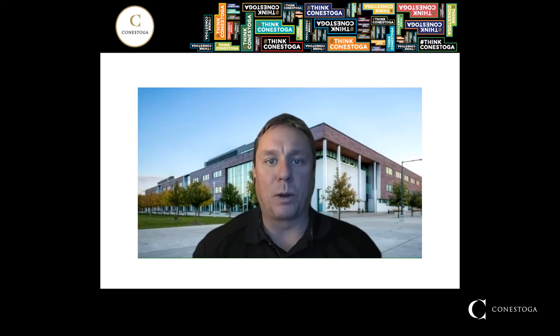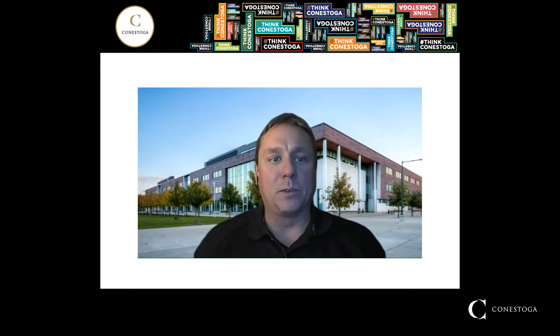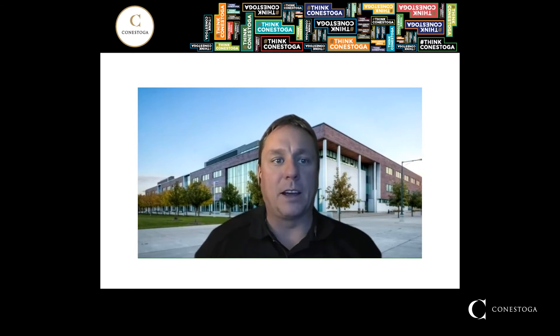This is a new program at Conestoga and it's going to serve the industry very well, as there is a demand for graduates coming out of college with robotic programming and welding expertise. Over the next couple of slides I'm going to share with you details about the program as well as how it fits in with the other programs in the Welding Engineering Technology Stream at Conestoga College.